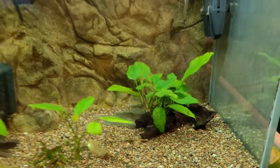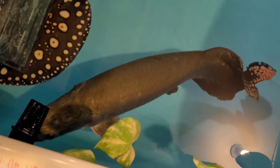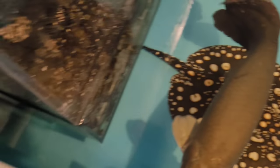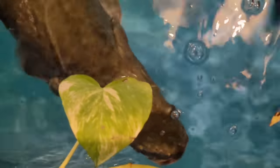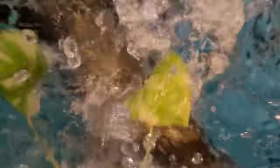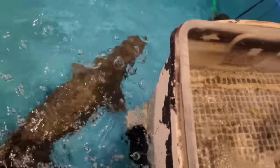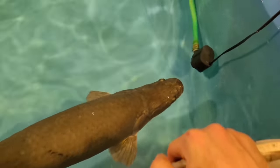Over here in the stingray pond this arapaima actually found a new hide because he's getting a little bit too big to keep hiding in between the milk crates. He'll actually squeeze himself in between this sump here or right out on the side of this soft tub. He's always looking for food — oh look at that! What's up bud, scared me a little bit, he's a feisty one — oh he got my finger! Good wholesome content right there.